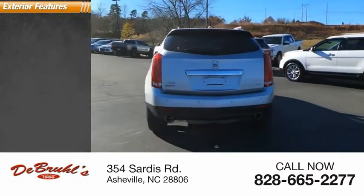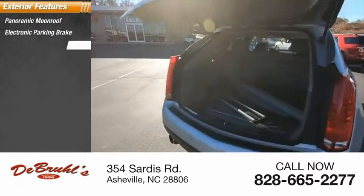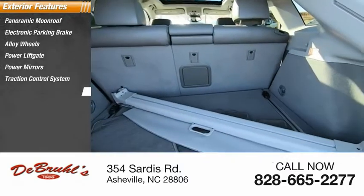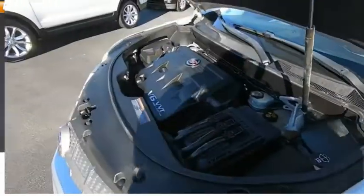Here are some of this vehicle's great options: panoramic moonroof, electronic parking brake, alloy wheels, power liftgate, power mirrors, traction control system, fog lights, luggage rack, dual exhaust, and rear window wiper.